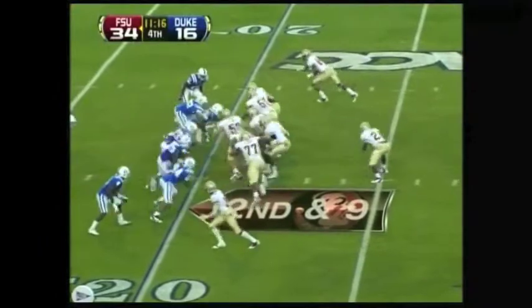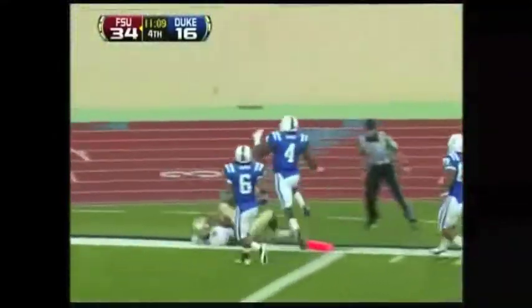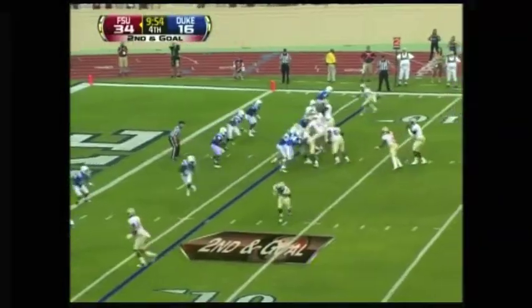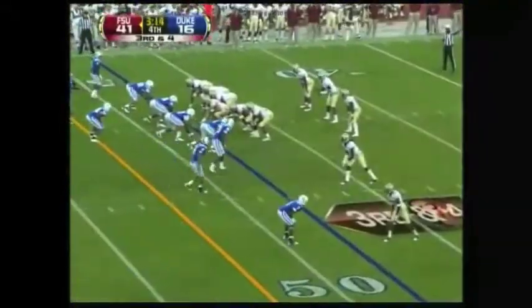E.J. Manuel hasn't had the ball much here in the second half. Option right side — Manuel stretches it out, turns the corner, dives but does not get in; he stepped out back at the seven. Draw play, he gets outside and into the end zone. He's on the ground for Florida State.